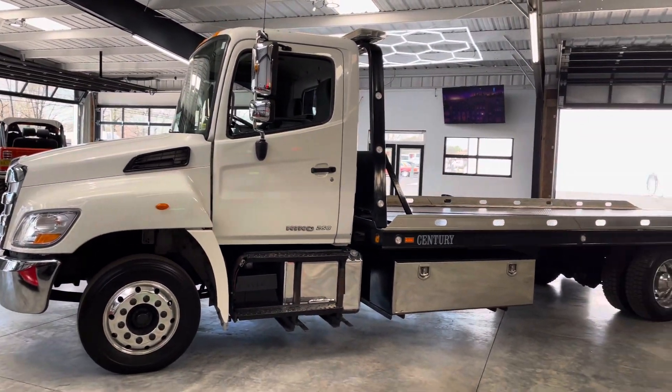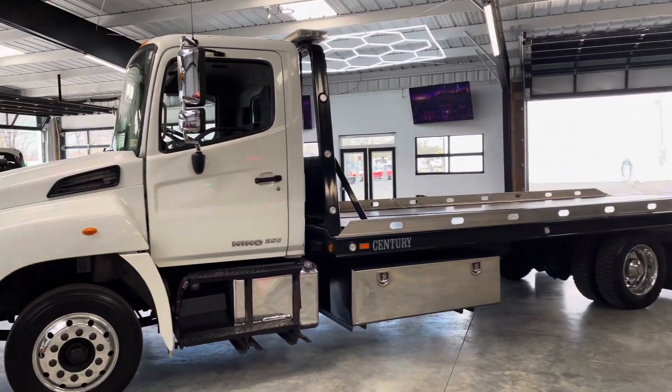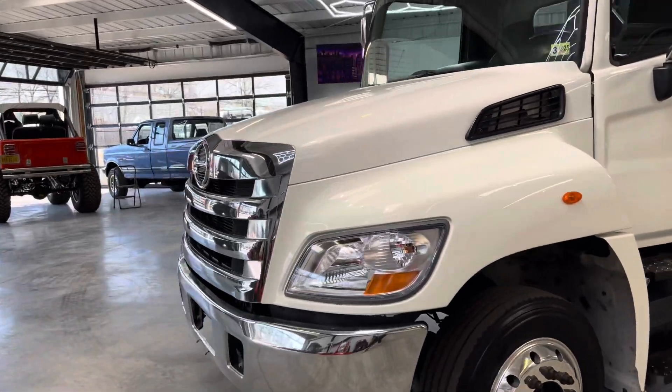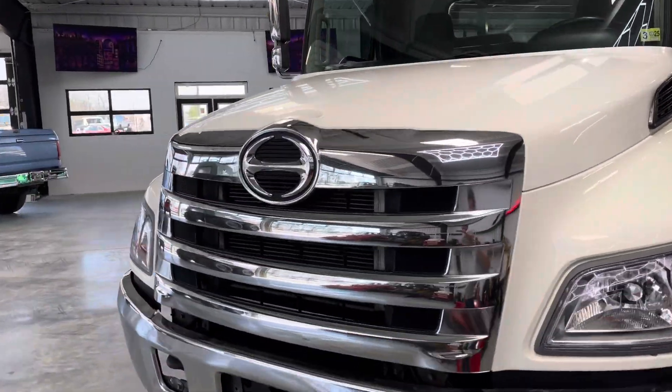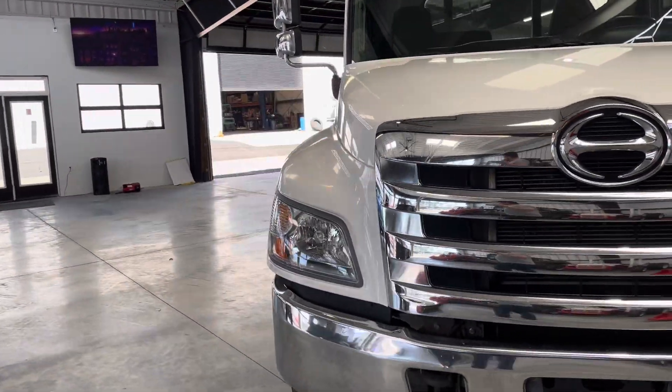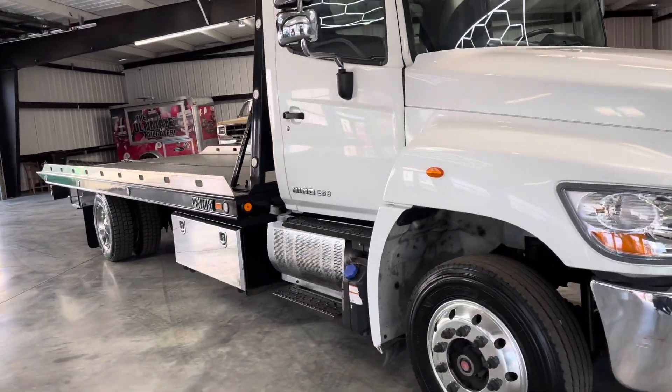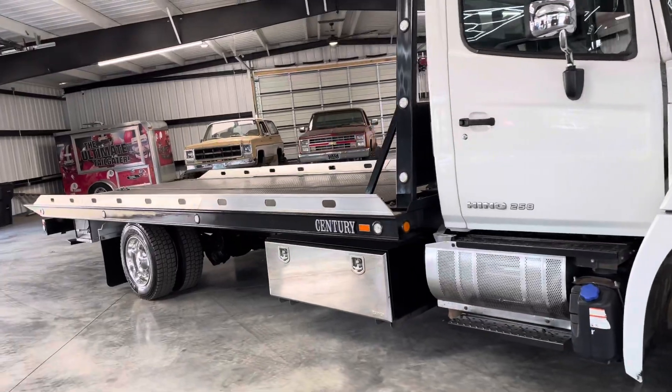This Hino right here is a single owner, local Virginia owned truck. We purchase everything when this fleet comes available. This one came a little early — they usually run their trucks to about 300,000 miles, but this company actually retired and this was one of their last trucks left.